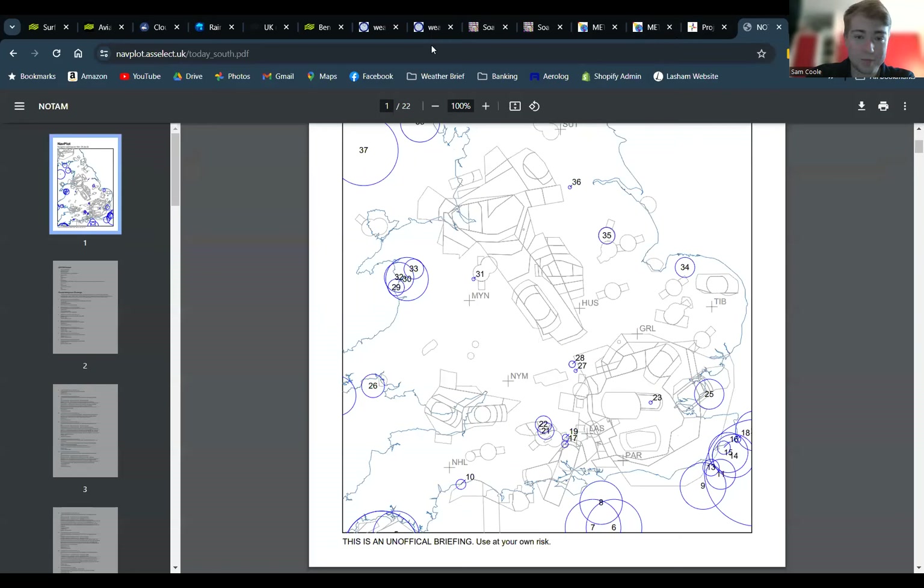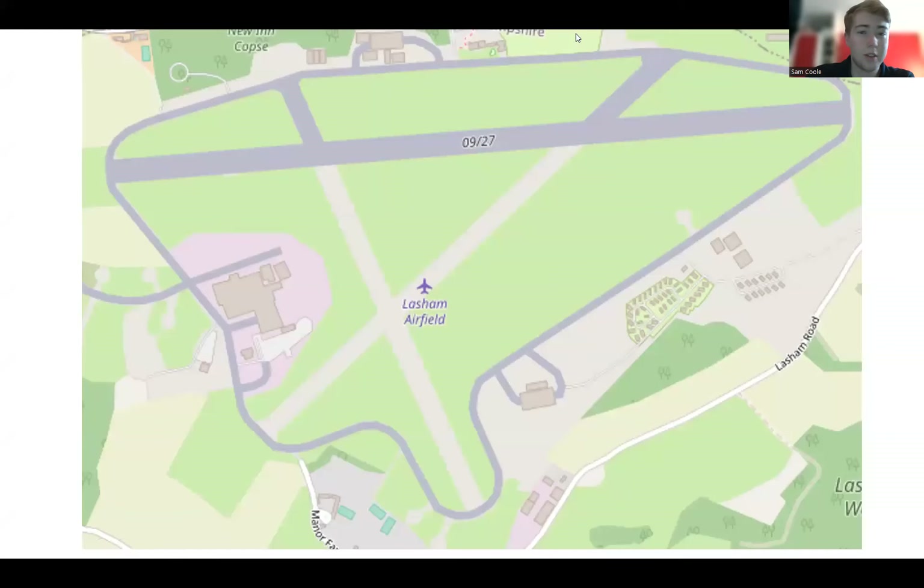No NOTAMs — nothing to worry about. Setup-wise, it will most likely end up on runway 1.6 given how strong the southerly component is, so the launch point will be there, with the cable running down the edge of the runway in that direction. Some of you may not have flown on 1.6 before — circuits as normal in the direction of 1.6. Keep your approaches very high with lots of airbrake and lots of speed over the trees, as you will get a lot of turbulence — similar to 2.3 but slightly worse. You don't want to be a long way behind the trees as there will be a lot of sink.